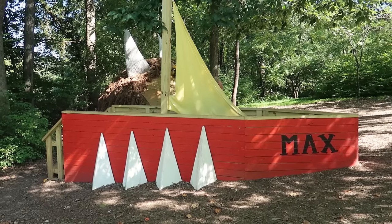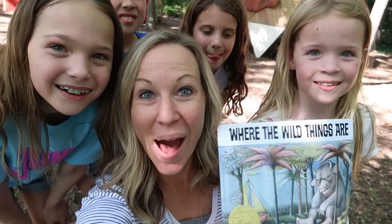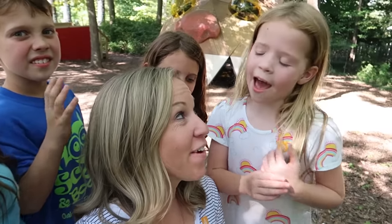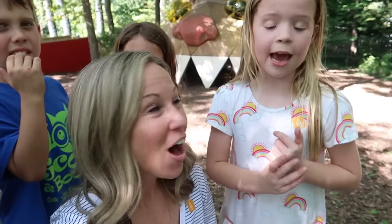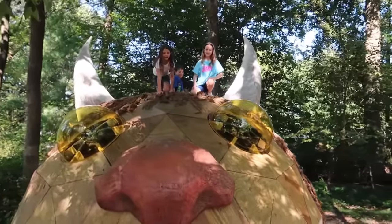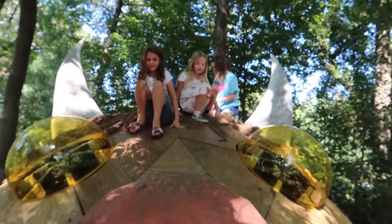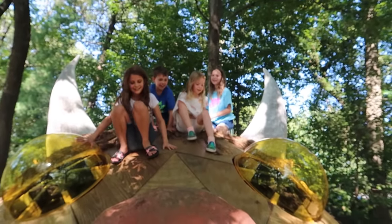We're at house number three, and this one is inspired by Maurice Sendak — 'Where the Wild Things Are.' Who's read this story? Definitely a classic. Are you guys on top of the wild thing? I think we're supposed to be inside the wild thing. They said they are the wild things — I think you guys are 100% wild things right now.